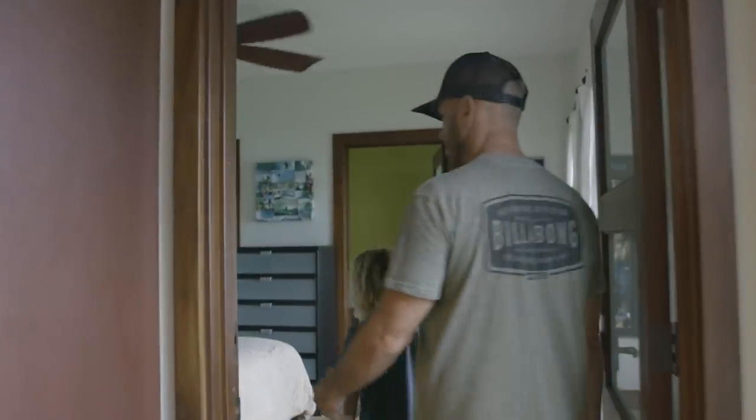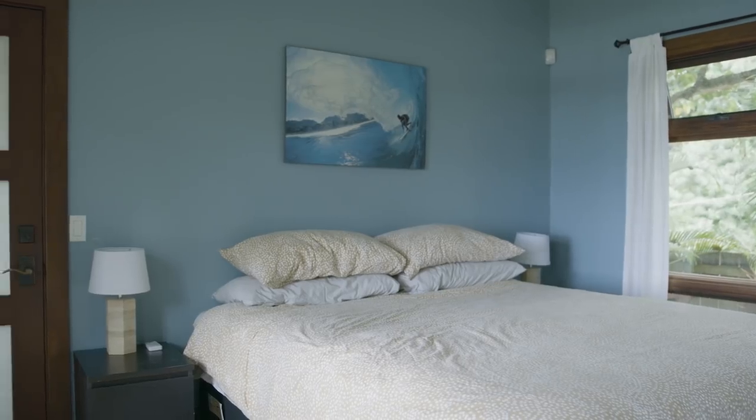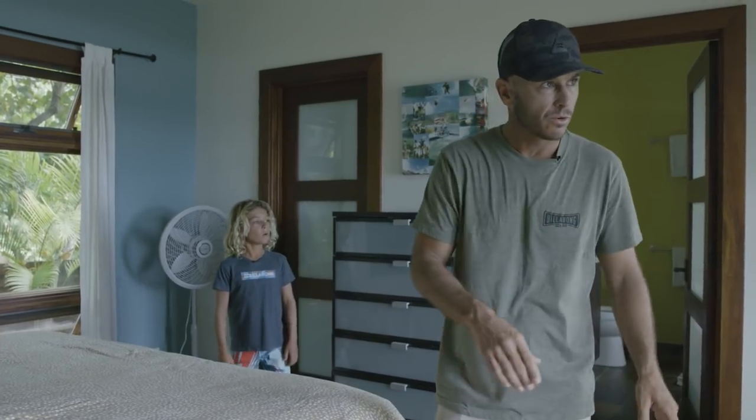This is another cool bedroom. This is where Taj Burrow usually stays when he's here in Hawaii. The cool thing about this bedroom is it looks right out at Off the Wall, so you can literally just chill in bed and check the waves at the back door and Off the Wall.